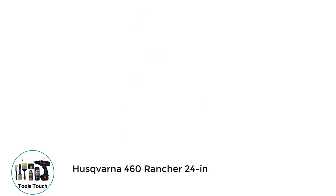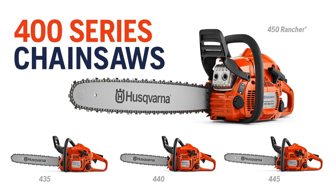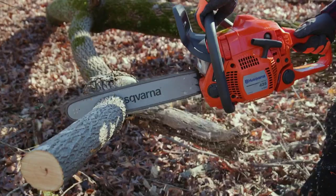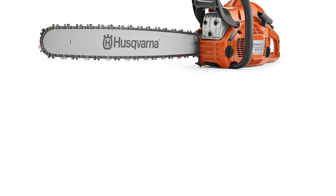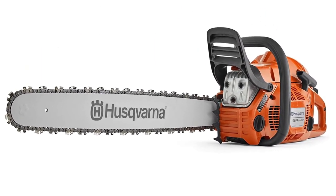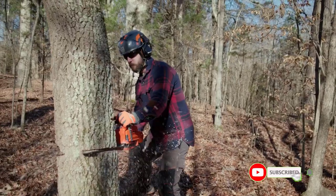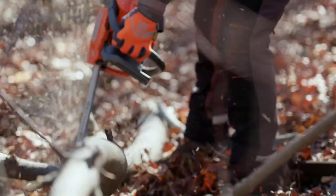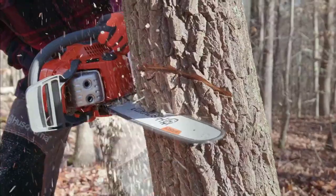Number 2: Hisfarna 460 Rancher 24-inch. Hisfarna clearly has a fantastic reputation for products such as chainsaws, so it's perhaps no surprise that I've selected one of their models as the best electric corded chainsaw on the market. This model has a 24-inch bar, which is impressive in its own right. It means it has a substantial reach and can quickly cut through relatively thick branches with absolute ease. This chainsaw is helped by its 120V power, which makes a huge difference, and it also comes with a 0.050 gauge.